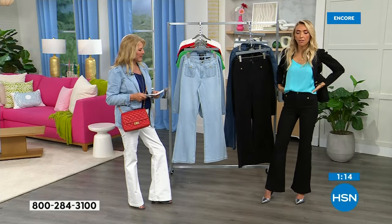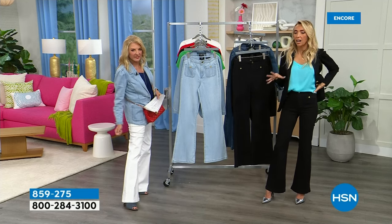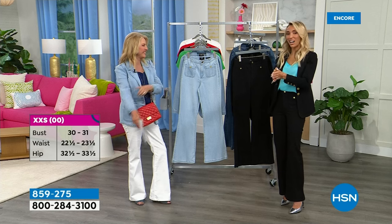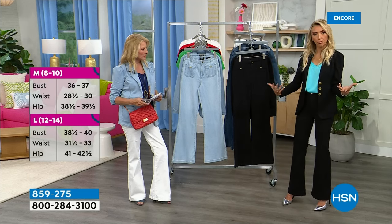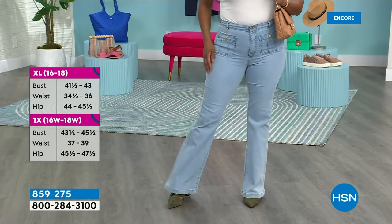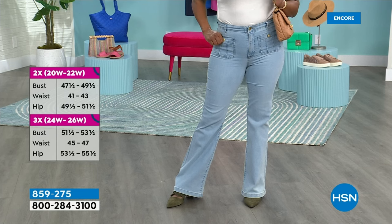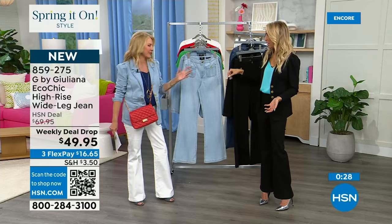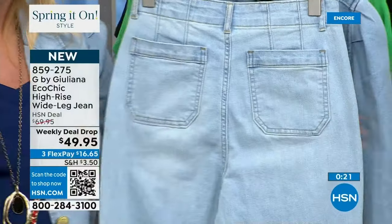Both hosts are wearing them. They come in petites as well. Average length is 32 inches; petite is 29 inches. For ladies 5'4" and under, go for the petite. They have a functional zipper, button, and functional front pockets. The little patch pockets are also functional — great for tissues, especially during allergy season in Florida where the pollen count is extremely high right now.